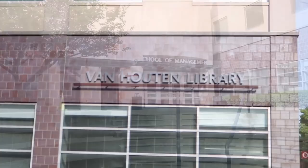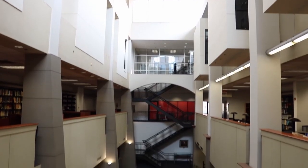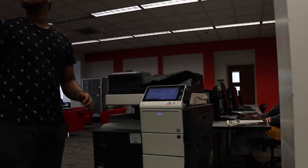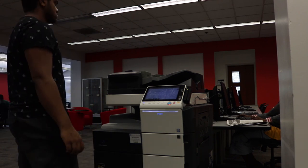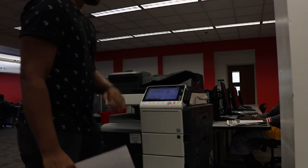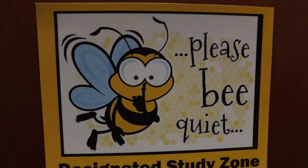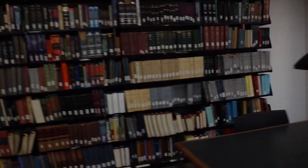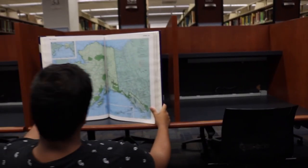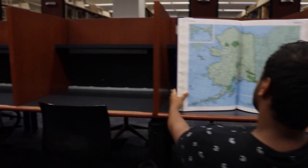Right next to the Campus Center is the library. And if I'm being completely honest, I usually just come here to use the printers for free — usually five minutes before class starts, because I am like that. The building is like any other library you've been at. It's a great place to be to yourself and get work done in peace, because the bottom floor is really quiet and a great place for working when finals come around. Overall, it's just your typical library.